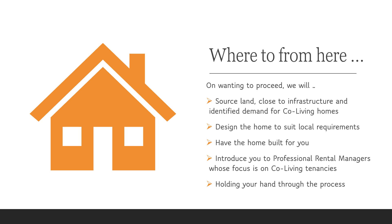So where to from here? On wanting to proceed after you've made your informed decision and are committed to your own goals, we will source land close to infrastructure and identify demand for co-living homes. We'll design the home to suit the local requirements, have the home built for you, and introduce you to a professional rental manager whose focus is on co-living tenancies — whilst holding your hand through the process.